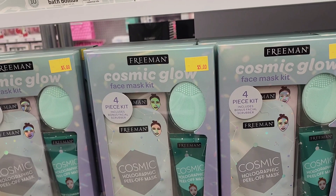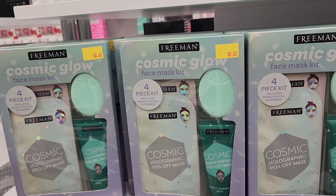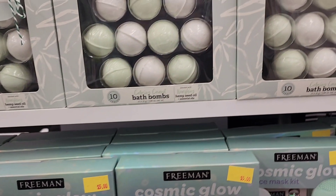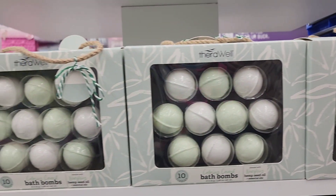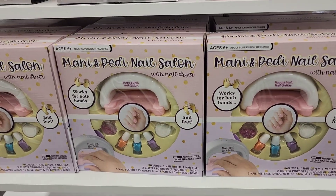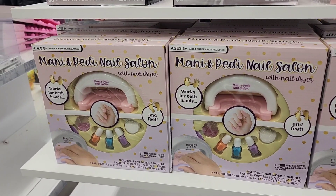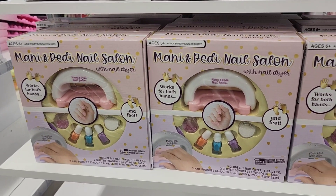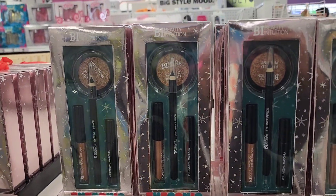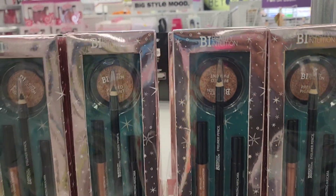These Freeman Cosmic Glow sets, which include a face scrubber, are five dollars and really beautiful. The bath bombs above those are a 10-pack for five dollars — really cute. The mani and pedi nail salon is five dollars and you can fit both hands in at the same time. They also have this Intuition Beauty for five dollars as well.